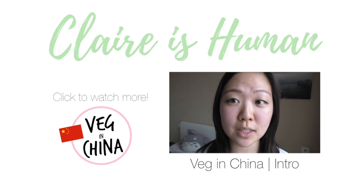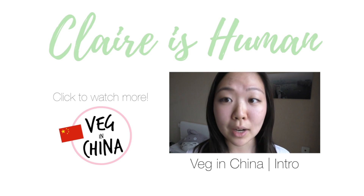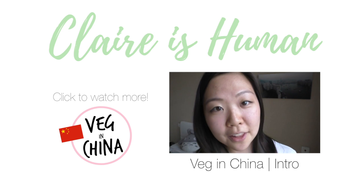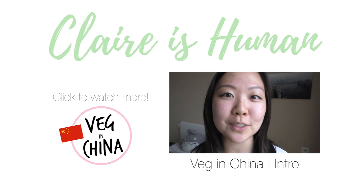I was able to find options and I found it to be really easy given what I had access to. Now that I'm back in China, things are a bit different — I have to use a different language.